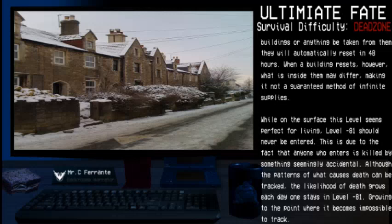When a building resets, however, what is inside them may differ, making it not a guaranteed method of infinite supplies. While on the surface this level seems perfect for living, Level Negative 81 should never be entered. This is due to the fact that anyone who enters is killed by something seemingly accidental. Although the patterns of what causes death can be tracked, the likelihood of death grows each day one stays in Level Negative 81, growing to the point where it becomes impossible to track.